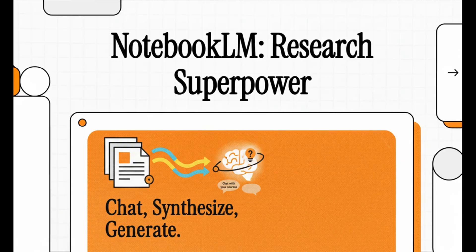Today we're going to talk about a tool from Google that is not just another AI chatbot. This is something totally different. It's designed to be your own personal research assistant, one that works only with your documents to help you find connections and ideas you might have otherwise missed.